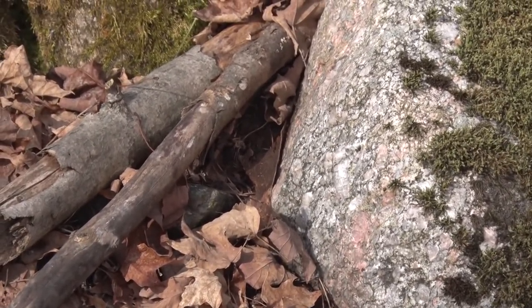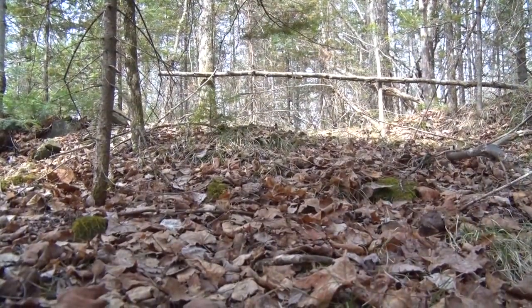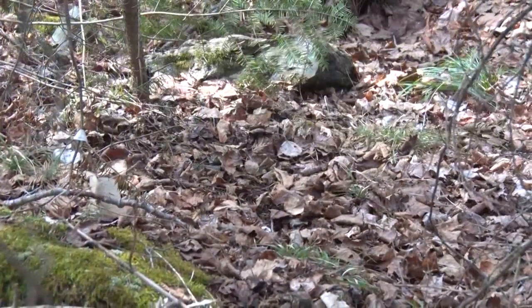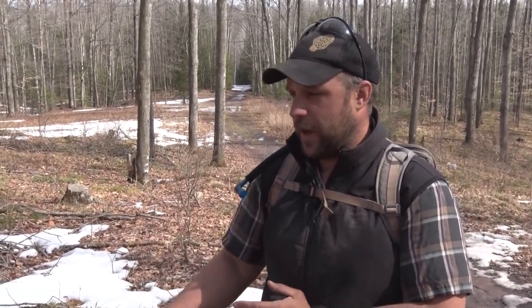When looking for black morels, I'm looking for big old popple trees — the more the better. Then I look at the ground for specific features that hold moisture or warm up sooner, like rocks. The sun hits those rocks and warms them up sooner, meaning the ground temperature is warmer. I'm looking along spots that are blocked from the wind, with a south-facing exposure. South-facing hills warm up first, then west, then east, then north. Right up on those rocks the soil temperature will be much higher, creating an early microclimate. Rocks and other features on the forest floor also retain moisture, which morels love.